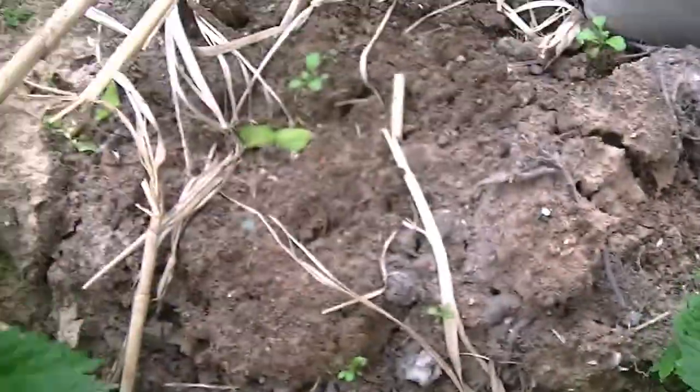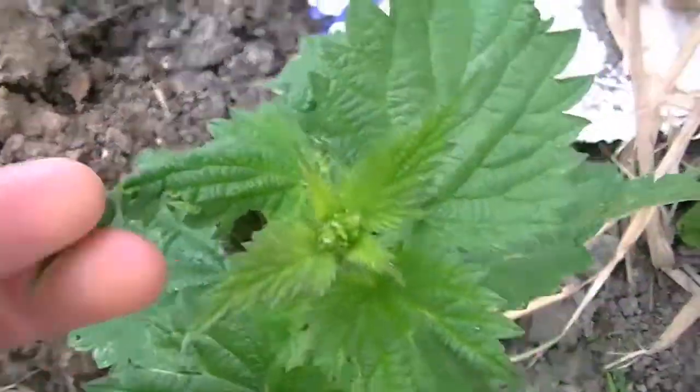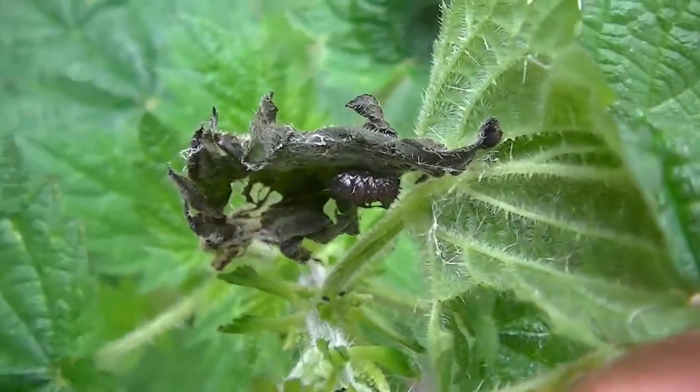I look in my Observer's Guide to Caterpillars and there it is, number 21 on the page — a red admiral butterfly. So that is why you should grow nettles in your garden. Everybody loves butterflies, don't they?